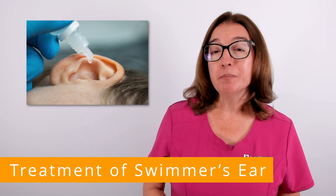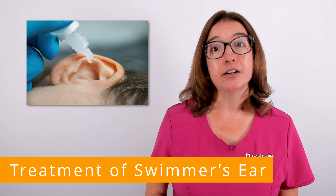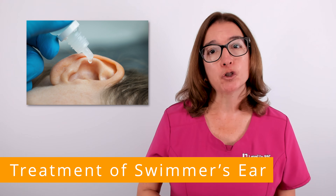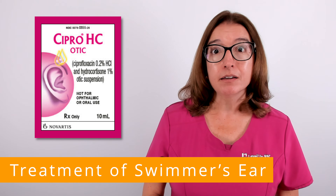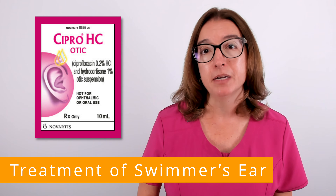Treatment of swimmer's ear typically includes antibiotic ear drops. In many cases, ear drops that contain an antibiotic and a steroid will be prescribed, such as ciprofloxacin and hydrocortisone. The antibiotic helps to kill or inhibit the growth of the bacteria, and the steroid helps to decrease inflammation.